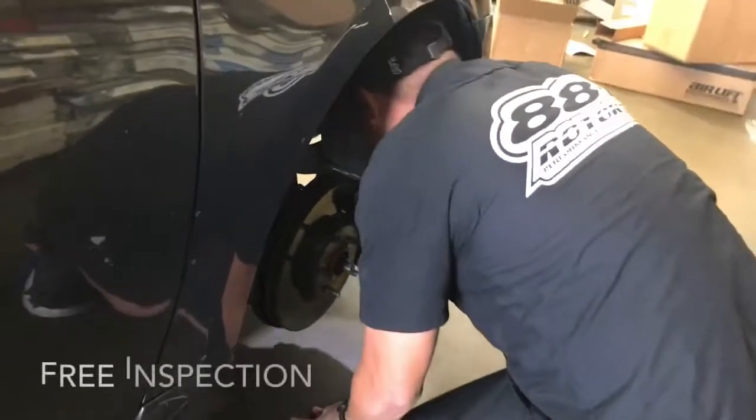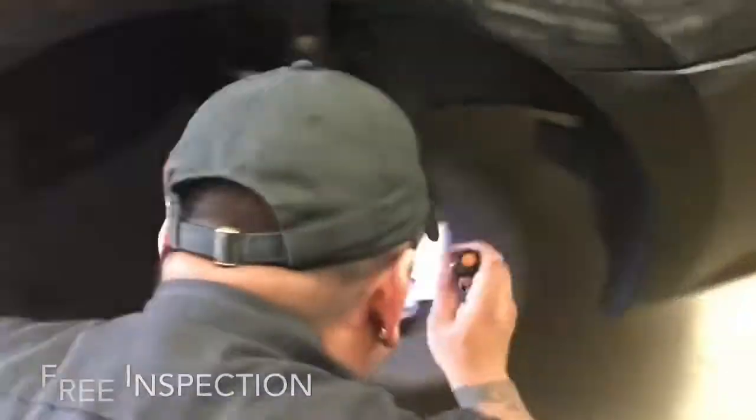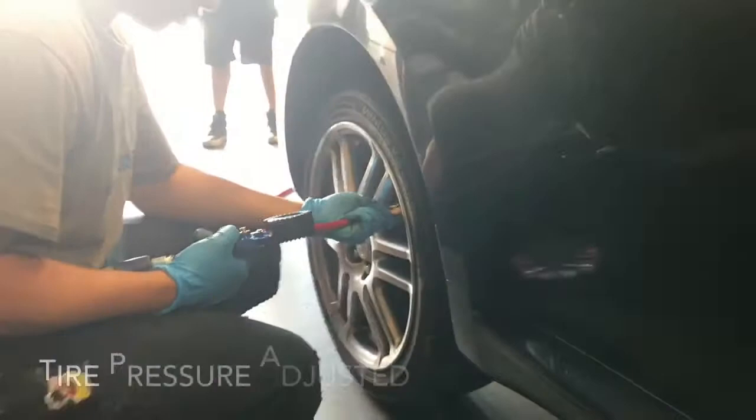And while that is all going on, our other techs visually inspect your brakes and make sure everything is looking normal underneath the wheel well. We do all this at no additional cost.